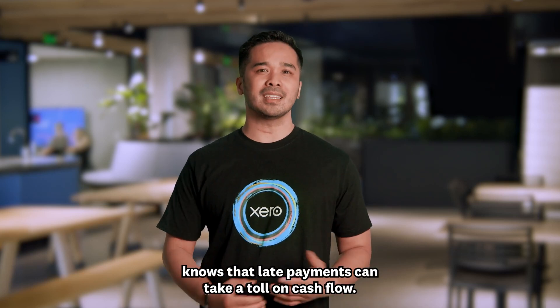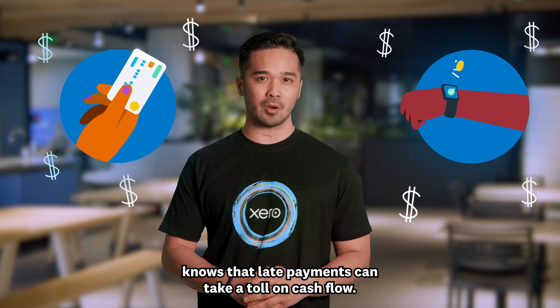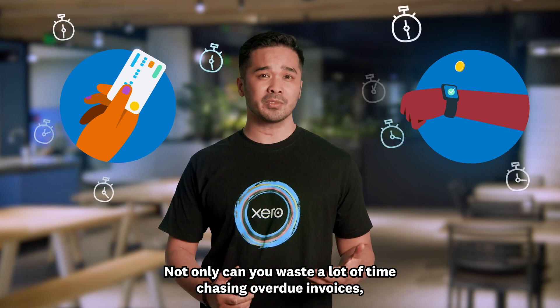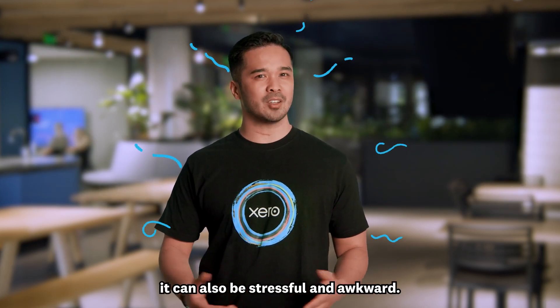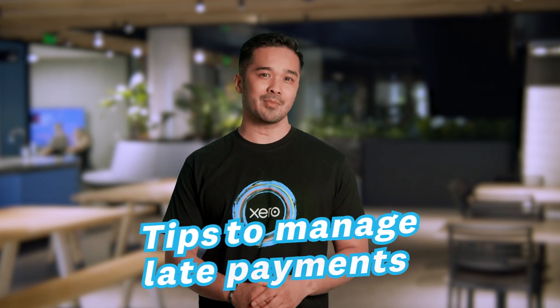Any small business owner knows that late payments can take a toll on cash flow. Not only can you waste a lot of time chasing overdue invoices, it can also be stressful and awkward. So here are some tips to manage late payments.